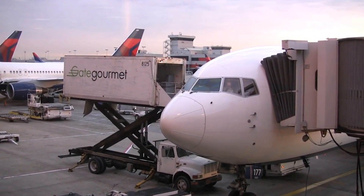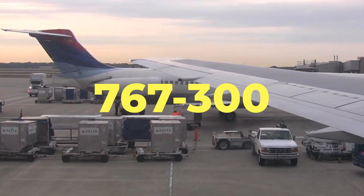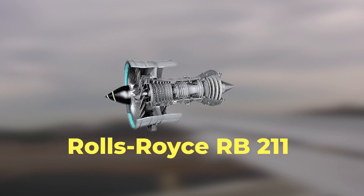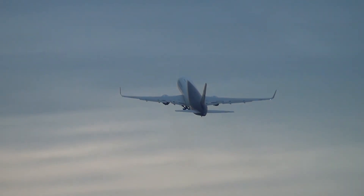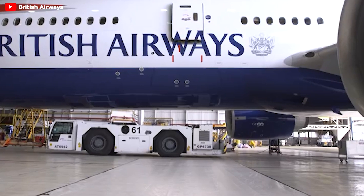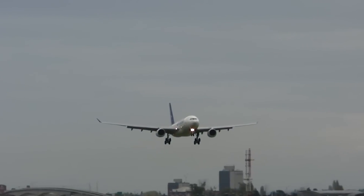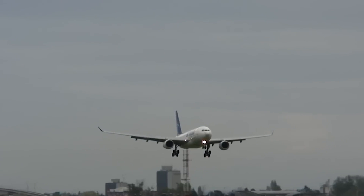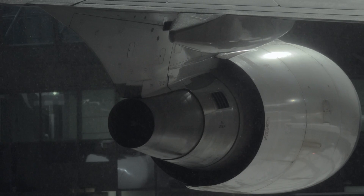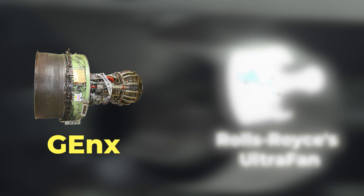Re-engining the 767 wouldn't be a first. In 1990, a 767-300 delivered to British Airways was the first to be fitted with Rolls-Royce RB211 engines. However, the engine was heavier than other 767 engines, leading to structural issues and a temporary grounding by British Airways. The current 767 engines don't meet emission standards set for post-2027 production and delivery, necessitating a newer, eco-friendlier propulsion system. Boeing has options for re-engining, such as the GEnx high-bypass turbofans and Rolls-Royce's Ultrafan.